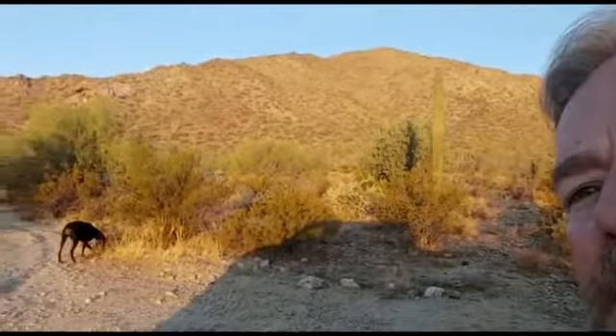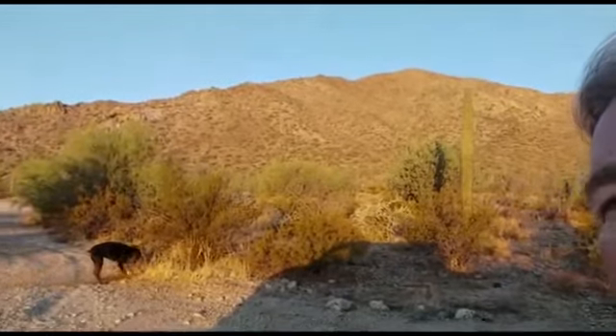Hi guys, it's Chris again. Out here hiking with the boys, enjoying the Arizona weather — it's not so hot right here. Got an old Sativa over there. He loves to dig. Kind of reminds me of Hawk Dok digging up them warts.